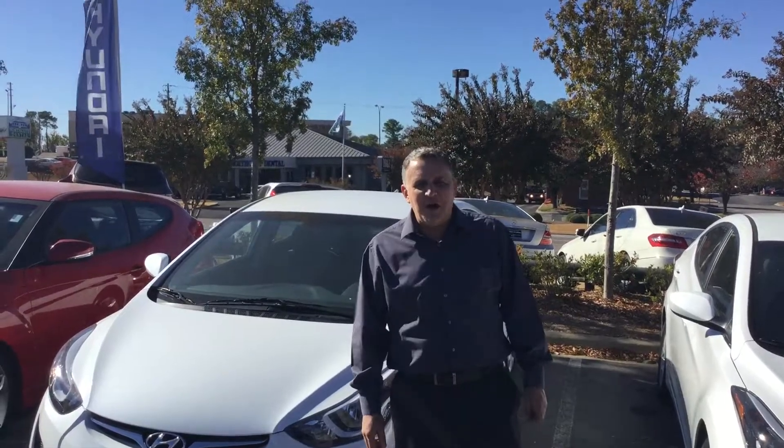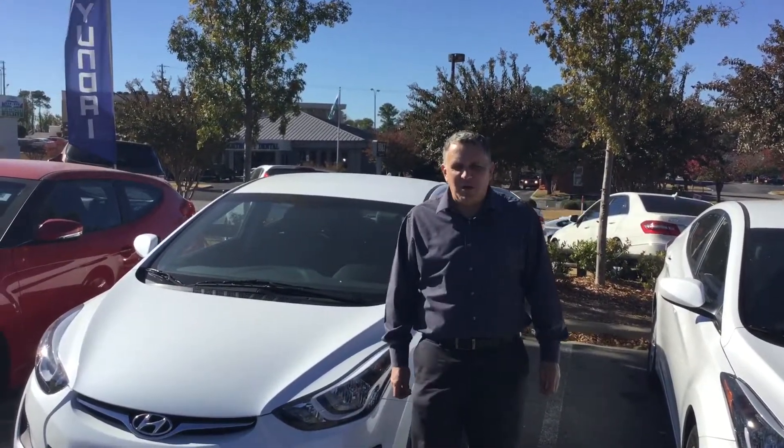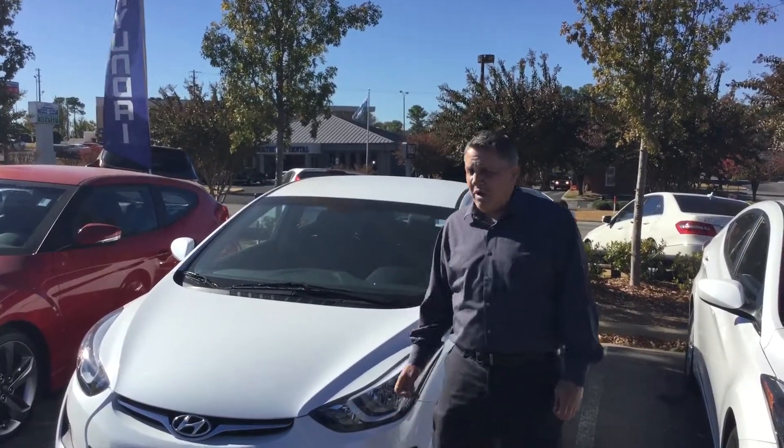Hi Carlin, this is Andrew here at Tamron Hyundai, responding to your interest in the 2016 Hyundai Elantra. As you can see, we have it right here in our lot.